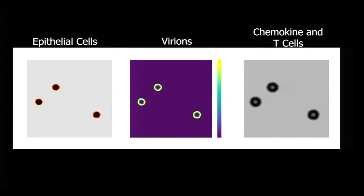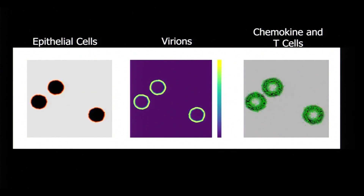Since the beginning of the pandemic, a team from UNM, ASU, and Berkeley Lab have been building computer models to understand how COVID spreads through the lungs.